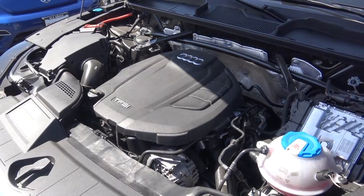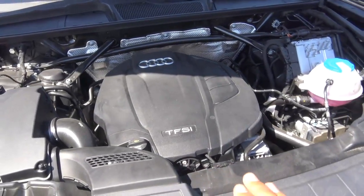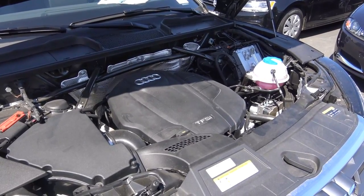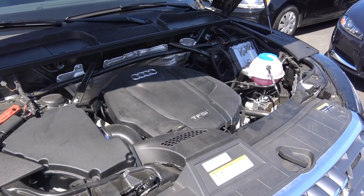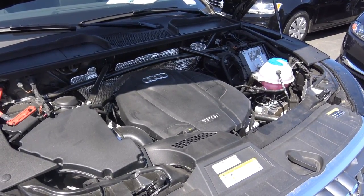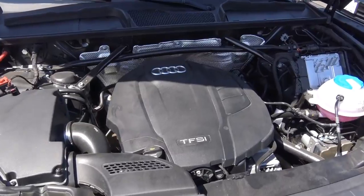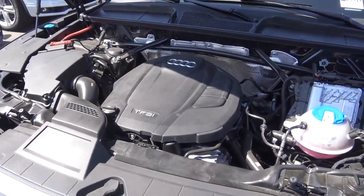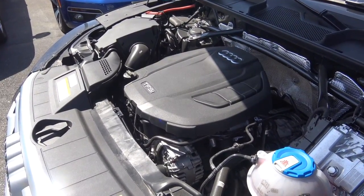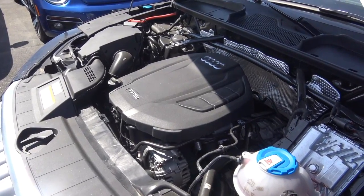Powering the Q5 is the standard engine, which will be the most popular choice and is found on many other Audi vehicles. It's a 2-liter turbocharged 4-cylinder producing 252 horsepower and 273 pound-feet of torque, with EPA estimates of 23 city and 27 highway. It's mated exclusively to the 7-speed automatic transmission. If you want more power, you can opt for the SQ5, which is significantly more powerful than this 2-liter.